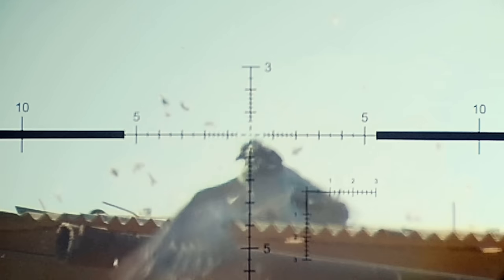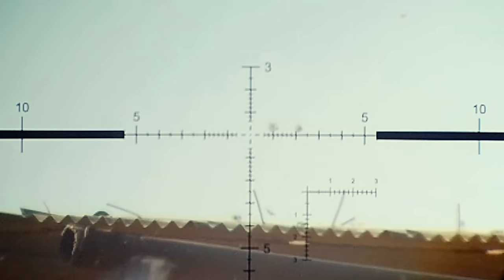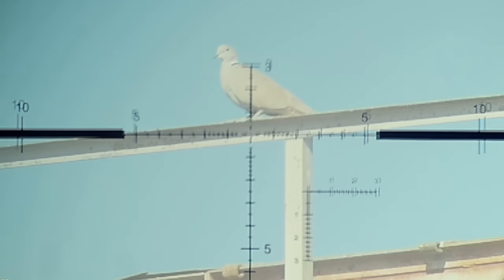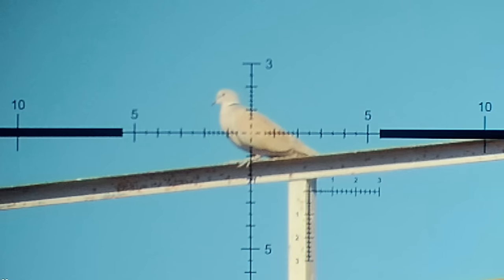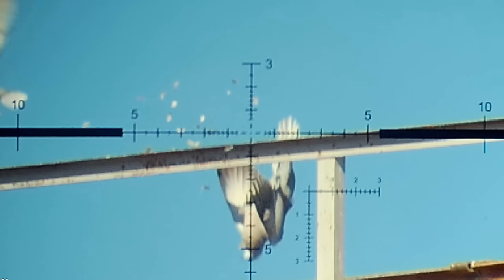We couldn't go and retrieve this one because it fell in a big mud puddle, but the damage the 34-grain put on this was pretty intense. Here's another one that was kind of high up so you had that perfect blue background — it just anchored it. Boom, straight down.